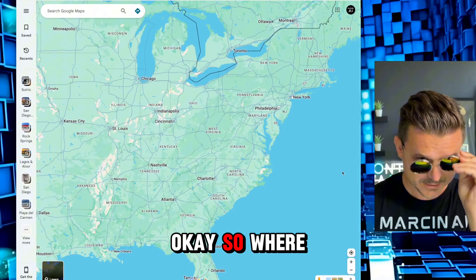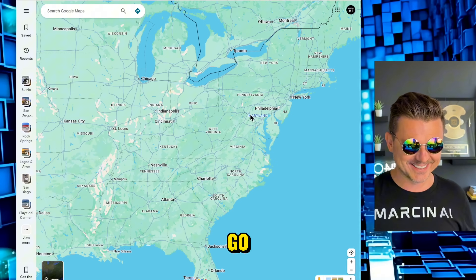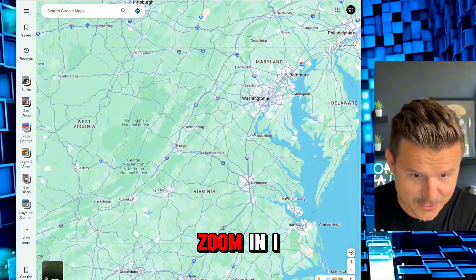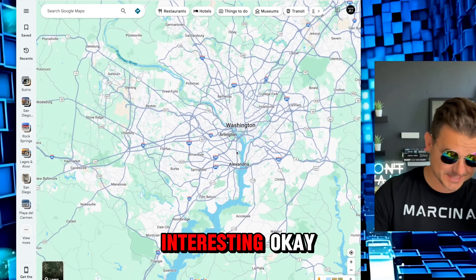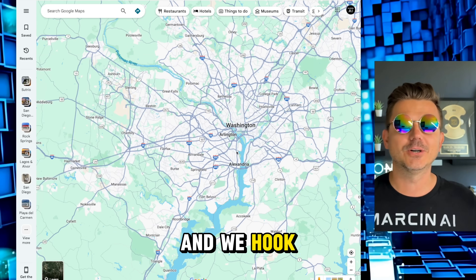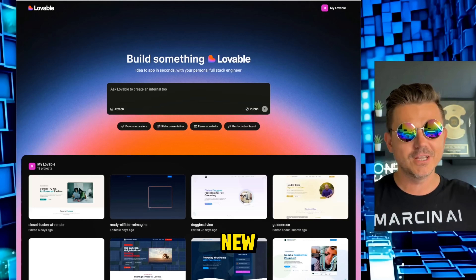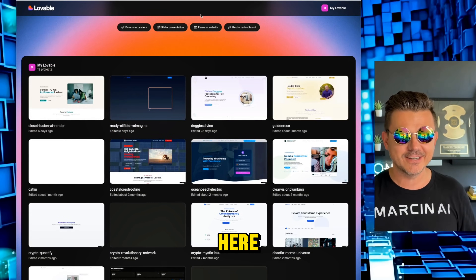Okay, so where is that? Oh, that was the ocean. Let's try it again — oh there it is, perfect. Let's zoom in and take the goggles off. The city is Washington — oh, this could be interesting. If you guys haven't seen this series, I find random ugly sites from 1996 and hook them up using Lovable.